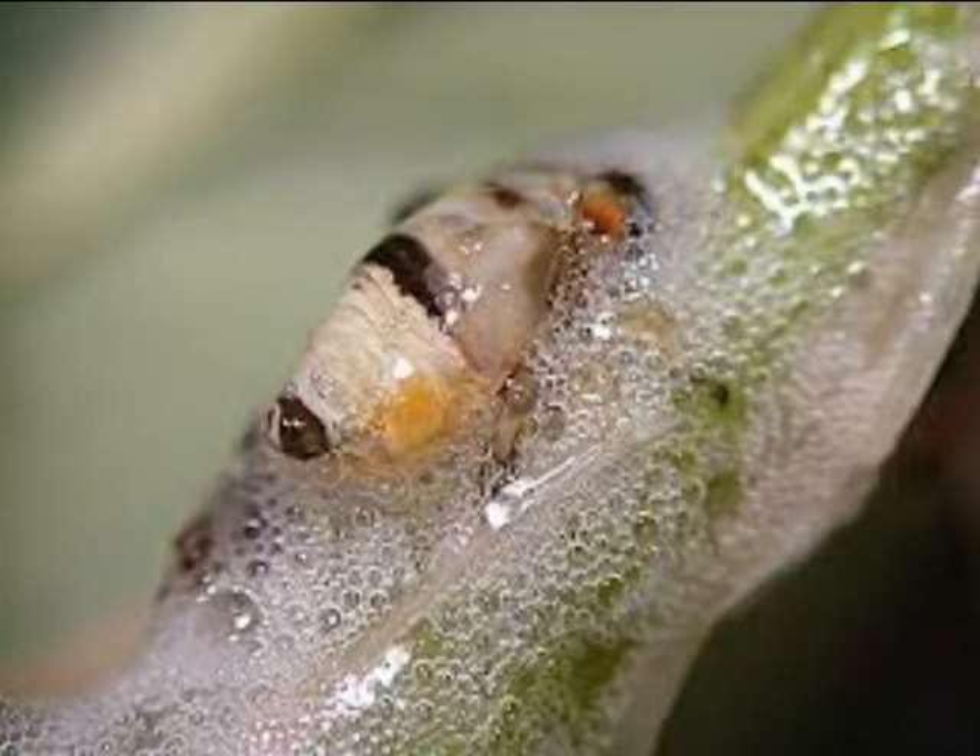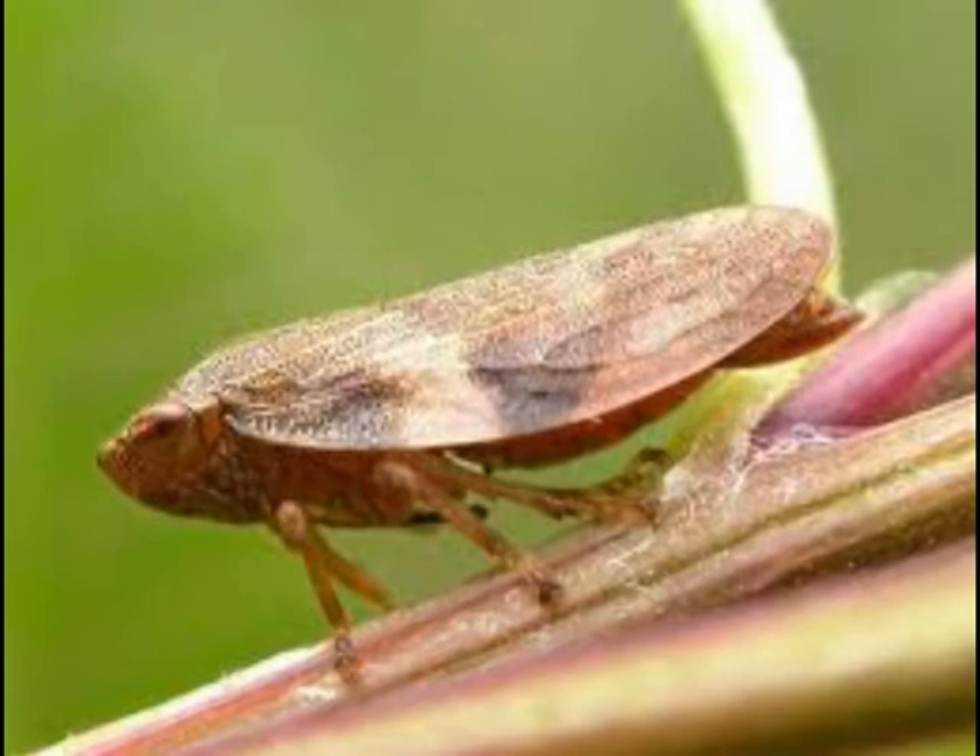The juvenile spittlebug is easy to spot, as the name mentions. The juveniles are feeding on the xylem by piercing and sucking. They cover themselves with bubbles that come out the other end, making them hard to control unless systemic insecticides are used.